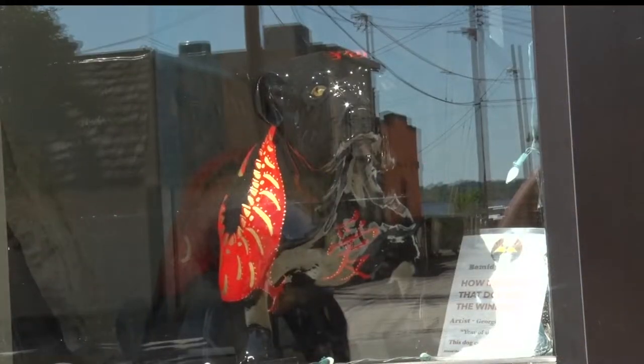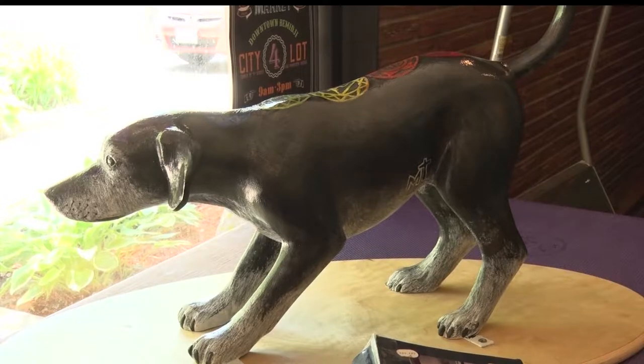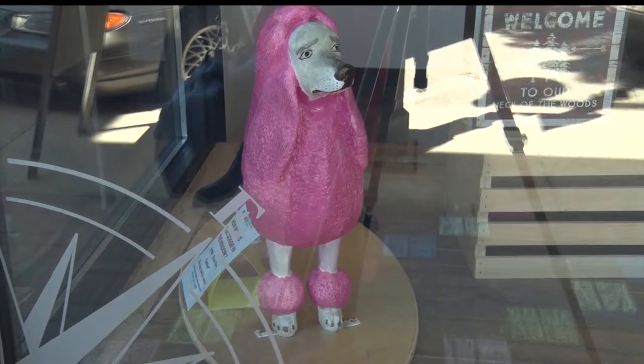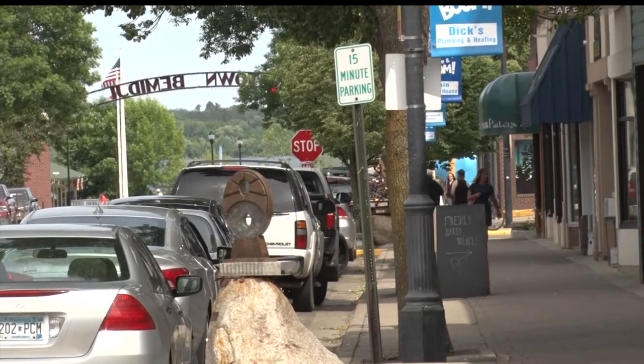If you want to see all the dogs along with the other sculptures on the walk, the best thing to do is to schedule a free tour. They're going to be held every Sunday until August. The downtown tour includes information on maybe 20 of the sculptures, but it also incorporates some of the historical aspects of downtown Bemidji.